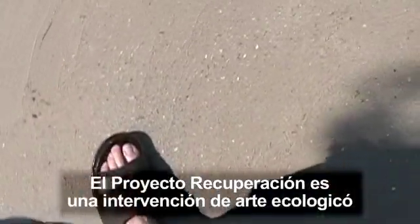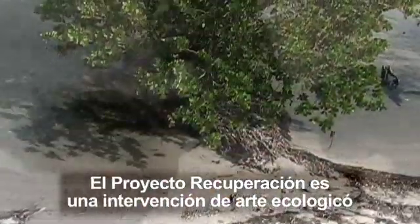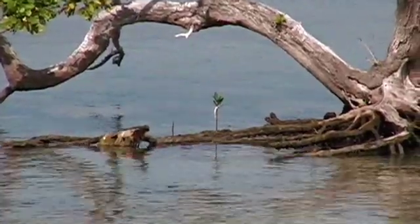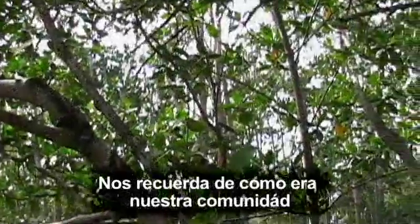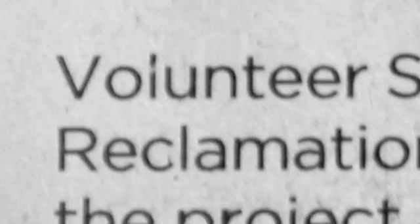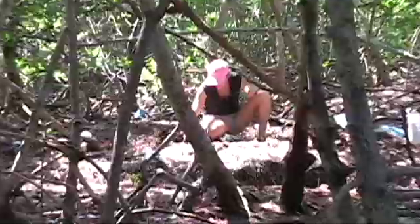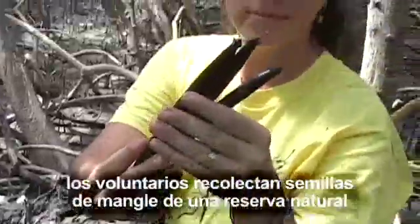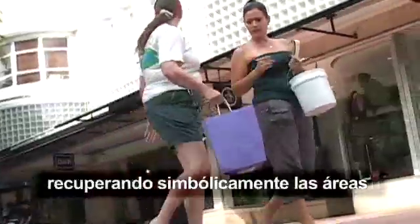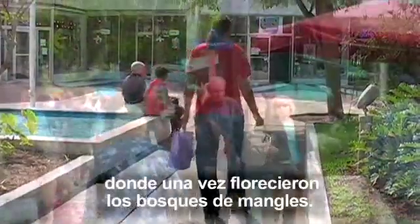The Reclamation Project is an eco-art intervention that explores our ability to coexist with the natural world. It reminds us of what our community looked like before all the concrete was poured. Every year, volunteers collect mangrove seedlings from a nature preserve and distribute them across the community, symbolically reclaiming areas where mangrove forests once flourished.